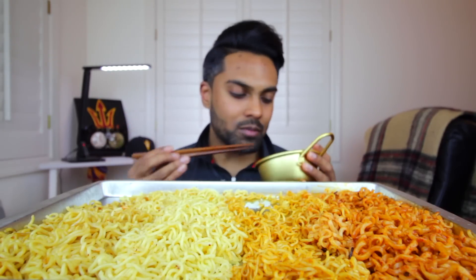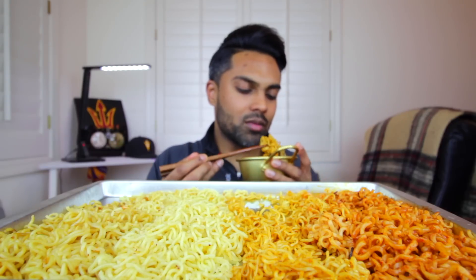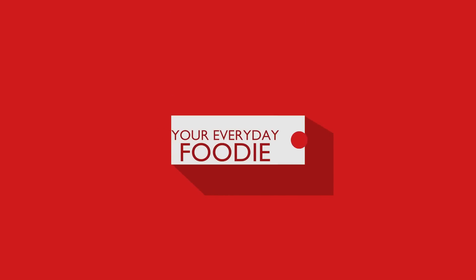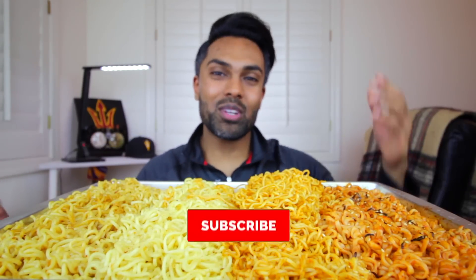Stacked them up — freshman year of college — stacked them up on the Mama Noodles, if you're familiar with that brand. And it was the shrimp flavor. What's up, everyone? How's it going? It's your Everyday Foodie here, back with another mukbang.